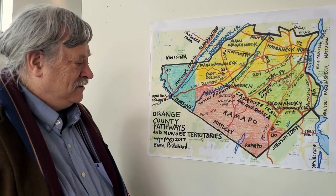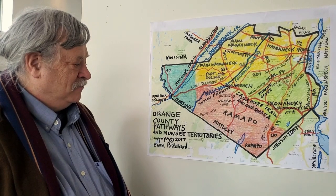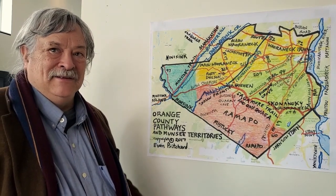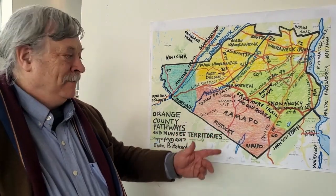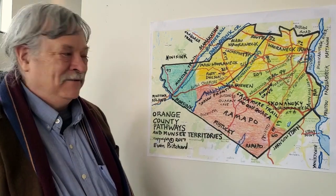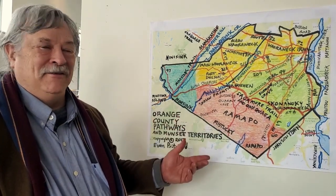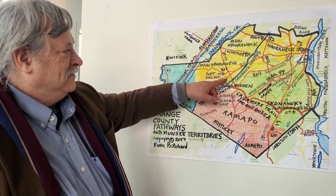Mistucky means the place of the trees whose leaves are the color of blood. So 'Mist' is like red or the color of blood, 'Tuck' in this case is a tree, and 'aki' is land. So it's the land of the trees whose leaves are like the color of blood.